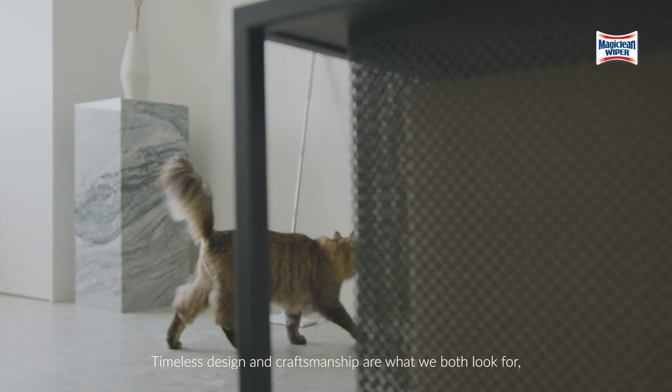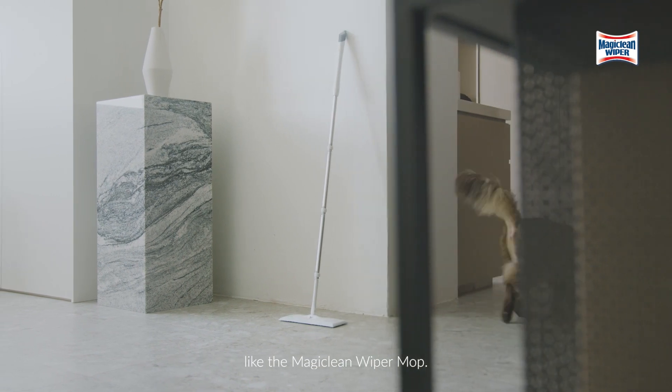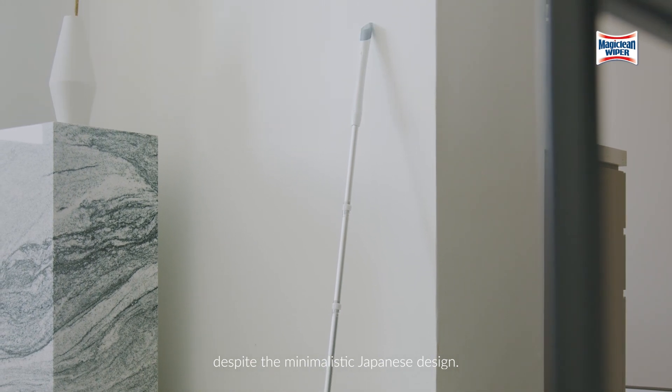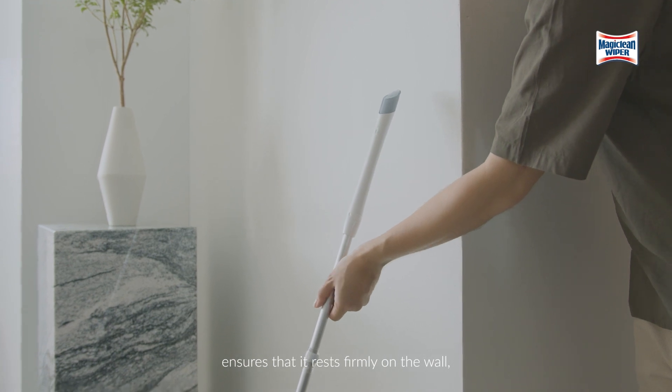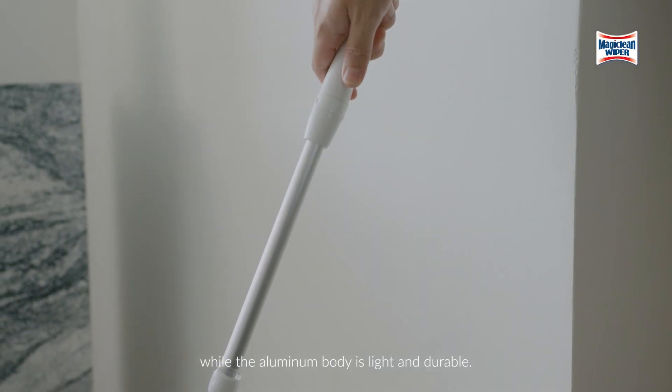Timeless design and craftsmanship is what we both look for, like the MagicClean wiper mop. The attention to details is unparalleled despite the minimalistic Japanese design. The ergonomic handle with anti-slip tip ensures that it rests firmly on the wall, while the aluminum body is light and durable.